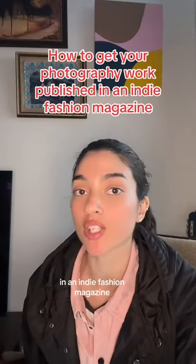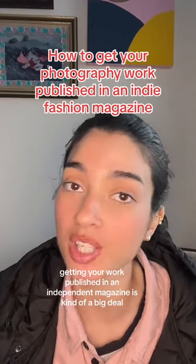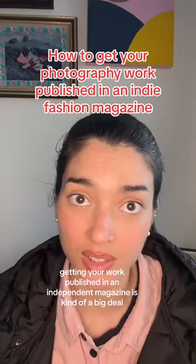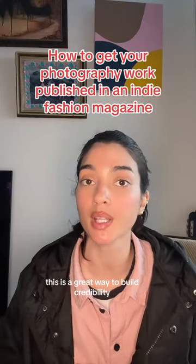I'm about to tell you how you're going to get your work published in an indie fashion magazine. Especially when you're starting out, getting your work published in an independent magazine is kind of a big deal. Especially when you don't have a list of paying clients, this is a great way to build credibility and also just practice.